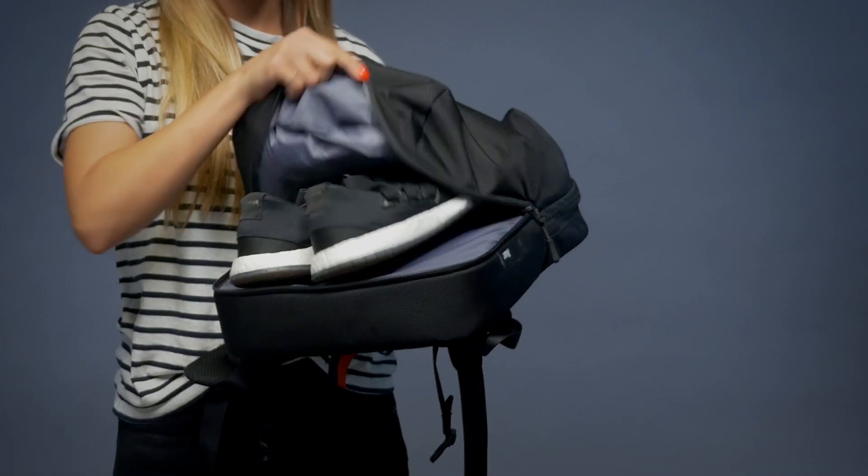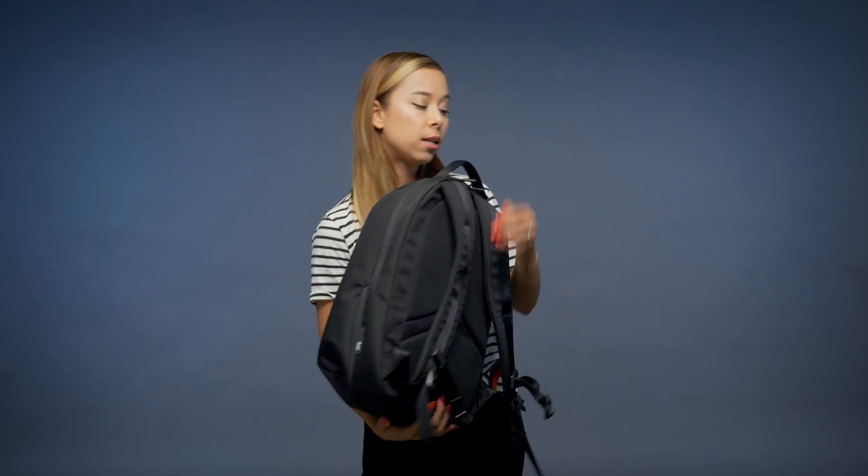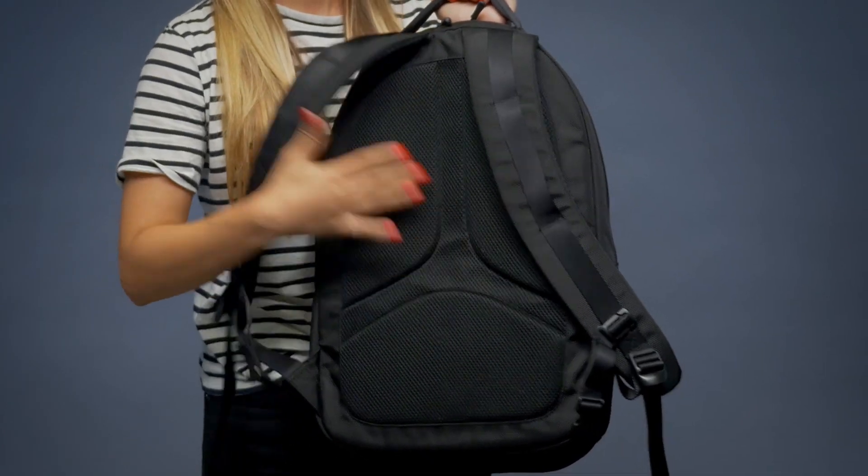At the bottom here, what's really cool is they have a shoe compartment. I keep my gym shoes in here — you could also keep sandals. It's a hidden compartment and a really good use of space with the backpack.